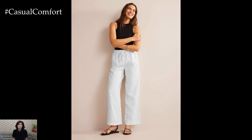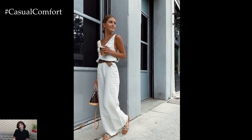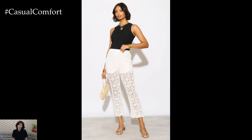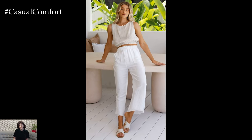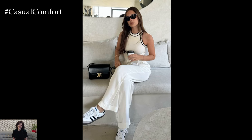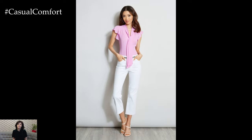Choosing the right top to pair with your white trousers can elevate your entire look. Consider the occasion and your personal style when selecting tops. Blouses and shirts are perfect for a chic and sophisticated look. Pair your white trousers with a silk blouse or a crisp button-down shirt. Light pastel colors, floral prints, or classic stripes can add interest to your outfit. For a more casual vibe, opt for a simple, well-fitted t-shirt or tank top. Neutral colors like black, navy, or gray work well, or you can add a pop of color with bold hues. Off-shoulder and halter tops add a touch of femininity and are perfect for summer evenings. An off-shoulder top with wide-leg trousers creates a balanced, stylish look.